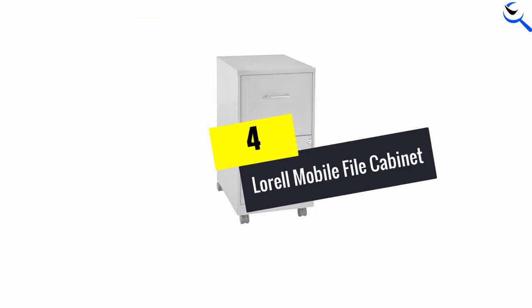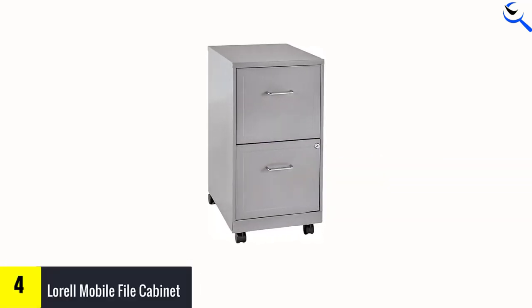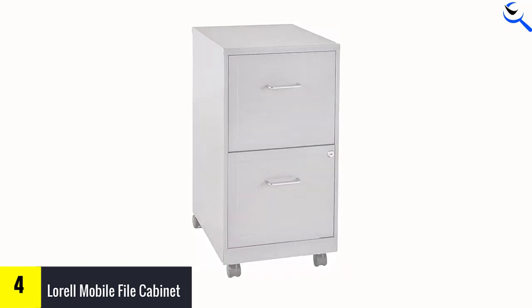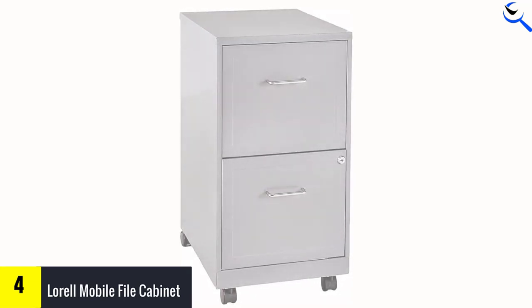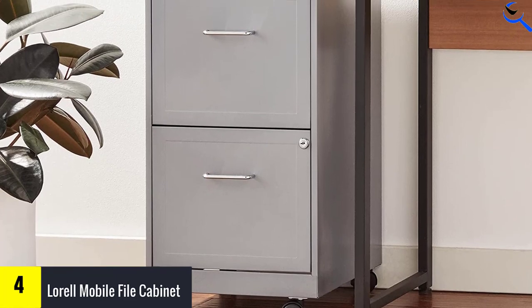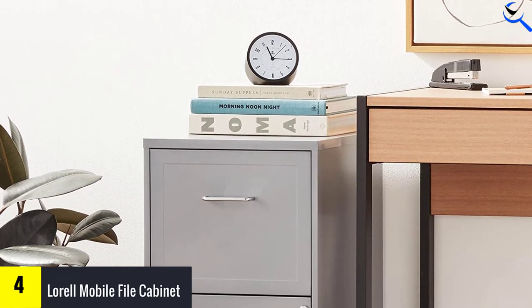Moving on at number 4, we have the Lorell mobile file cabinet. Ideal for a small office or a home office setup, this 2-drawer file cabinet by Lorell features 2 locking file drawers with smooth glide suspension for a smooth open and close. The embossed drawers add a nice design element to the cabinet, and while the drawers don't extend fully, users should find no impediment to reaching the files in the back.